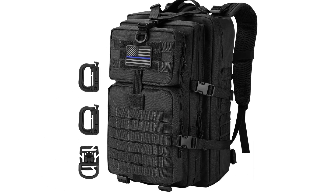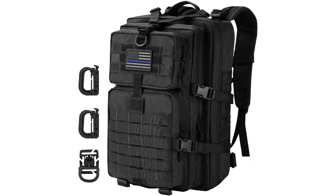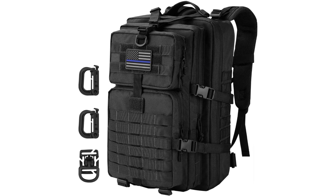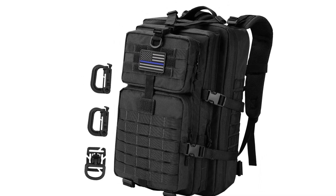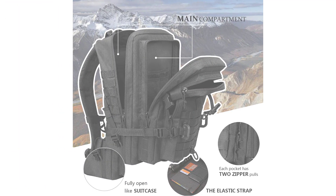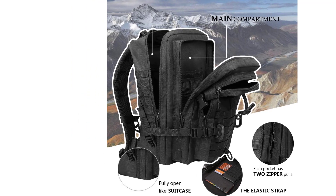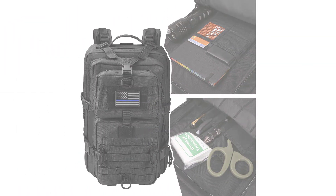The large compartment has an elastic strap to hold laptops or anything you don't want to move around. Each pocket has two zipper pulls, and one of the compartments can fully open all the way down to the bottom like a suitcase. The shoulder straps are padded and adjustable, and the waist belt expands enough. The thick mesh padding back area and shoulder straps will not pinch you under heavy load. The back panel pocket works great with a 3L hydration bladder — not included.